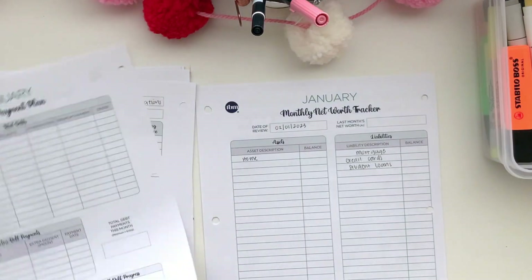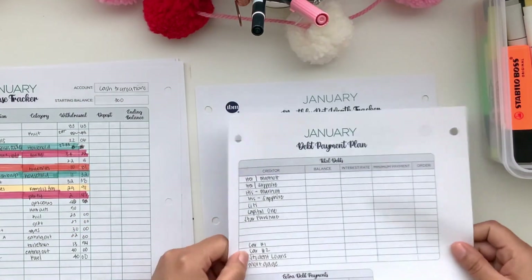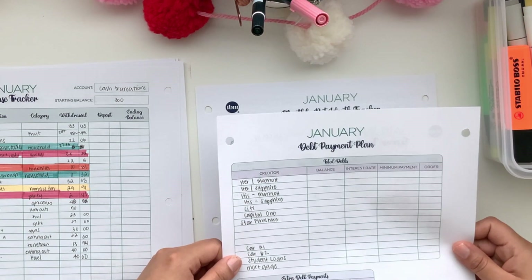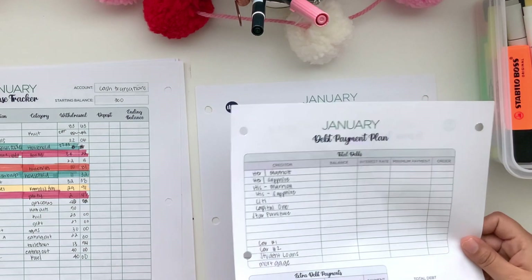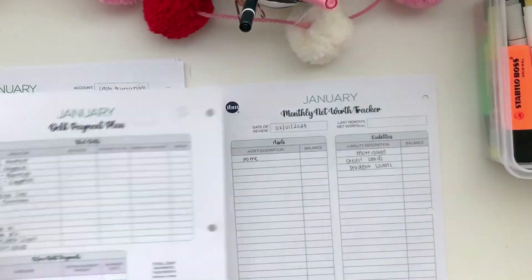I'm going to fill this out and hopefully complete it in the second week of February. This page covers all my credit cards as my top priority, then car loans, student loans, and mortgage. It also includes the extra payments I'm planning to send, my monthly debt progress, and my overall progress.